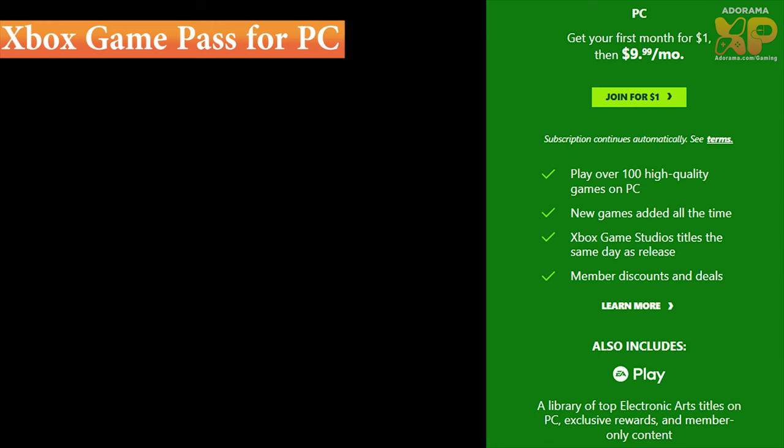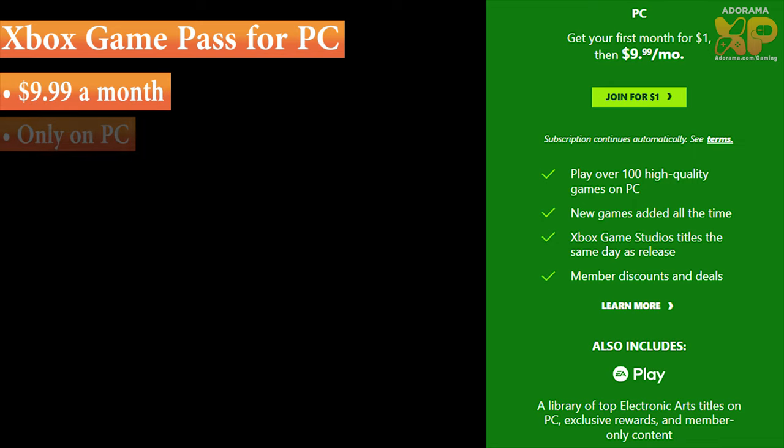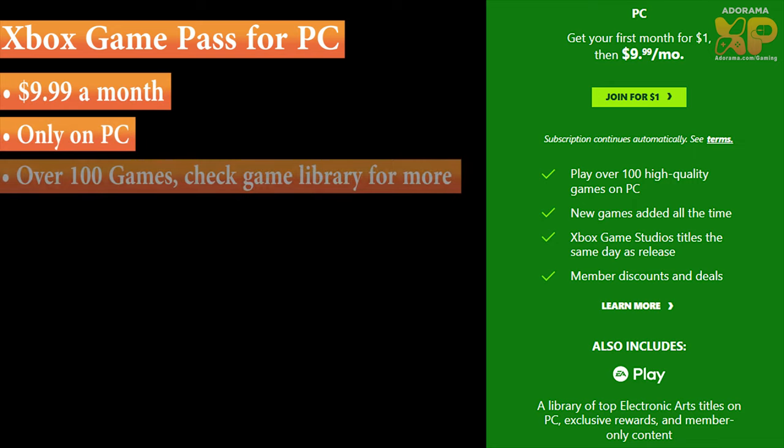For those of you who are interested in PC gaming and maybe don't own an Xbox but still want to play the awesome Xbox titles, Xbox Game Pass for PC is where it's at. Also $9.99 a month, and this plan only works on PC. Keep in mind you do want to check out their PC Game Pass library, because some games available on Xbox console may not be available on PC. Just go through that list, filter through PC gaming, and make sure the games you want to play are in there.